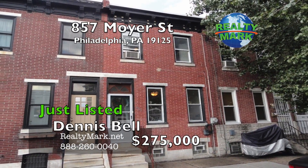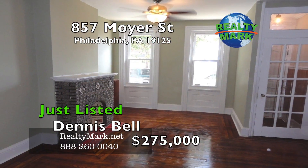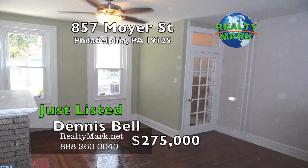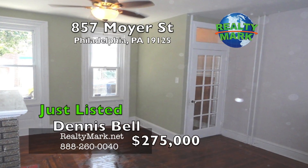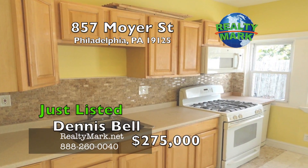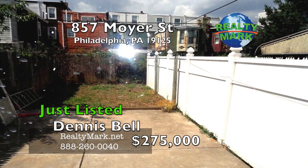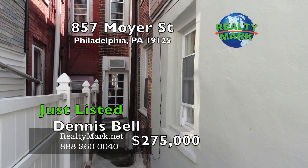Fantastic row home in the heart of Fishtown. This home has loads of character. Enter the living room with sleek refinished hardwood floors that continue throughout. You will appreciate the old world traditional moldings accenting each room. There's a large renovated sunny kitchen with maple cabinetry and a dishwasher, with direct access to a large rear yard with a patio and room for a garden. The yard is excellent for entertaining.